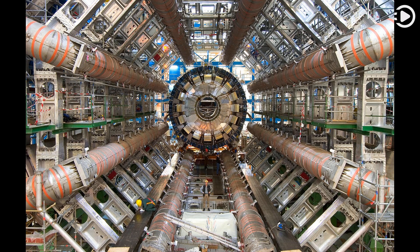This image shows the eight toroid magnets surrounding the calorimeter in the center. Thanks for watching, and don't forget to like, comment, and share.